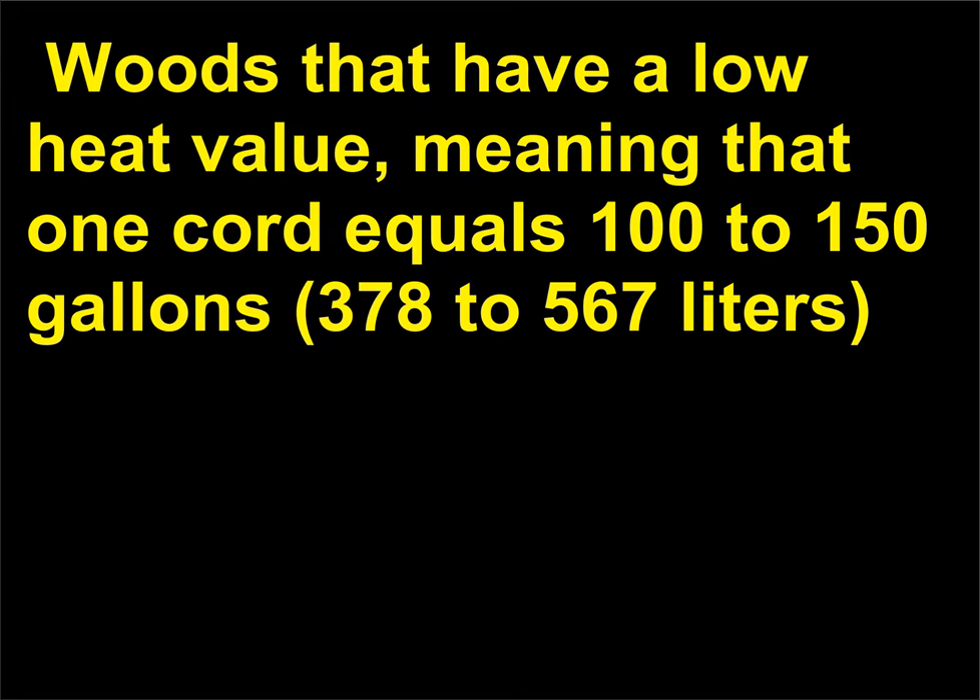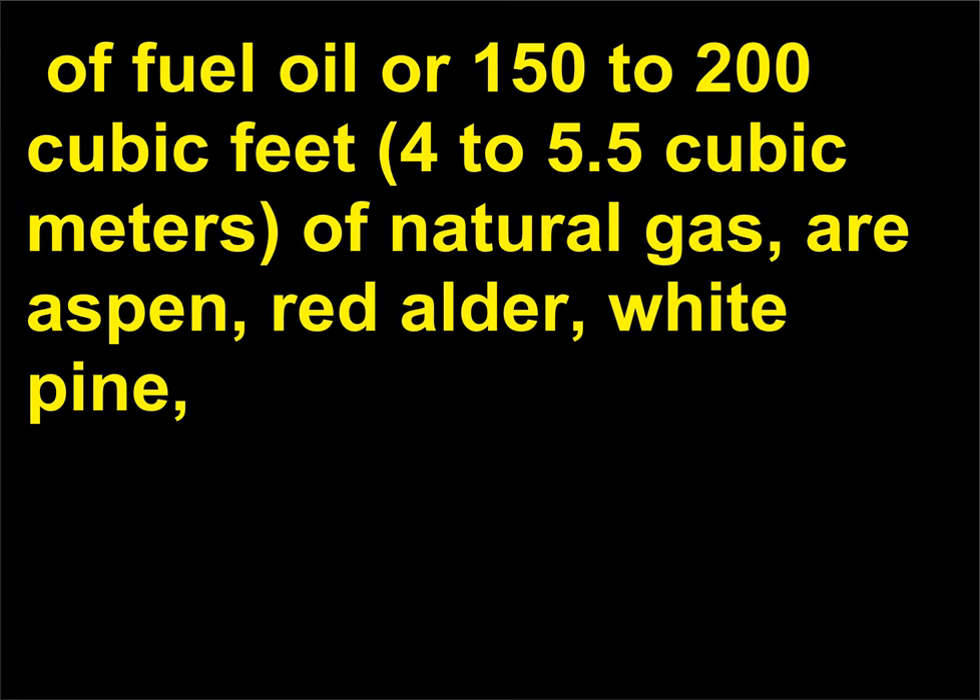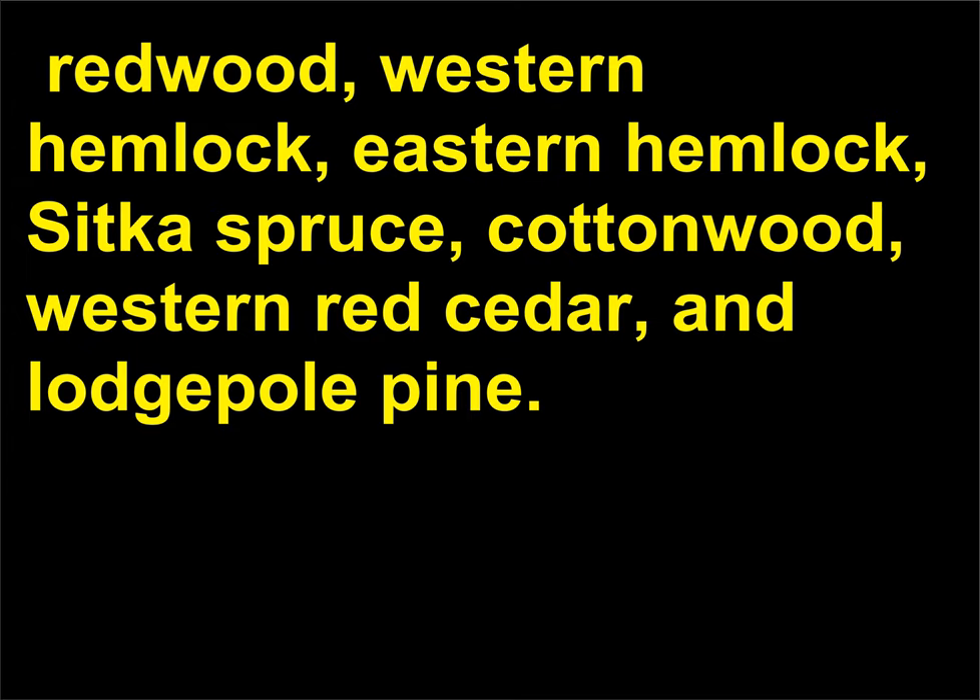Woods that have a low heat value—meaning one cord equals 100 to 150 gallons (378 to 567 liters) of fuel oil or 150 to 200 cubic feet (4 to 5.5 cubic meters) of natural gas—are aspen, red alder, white pine, redwood, western hemlock, eastern hemlock, sitka spruce, cottonwood, western red cedar, and lodgepole pine.